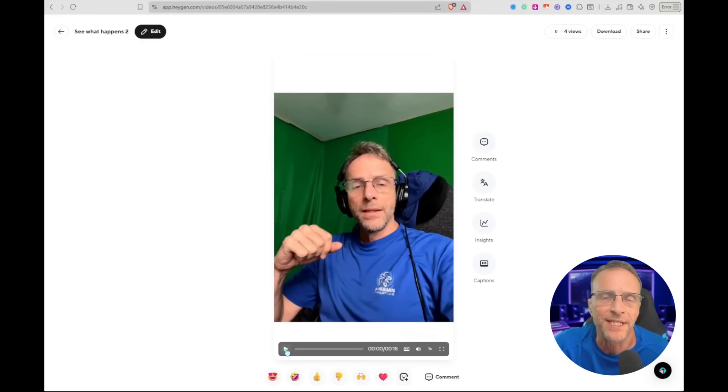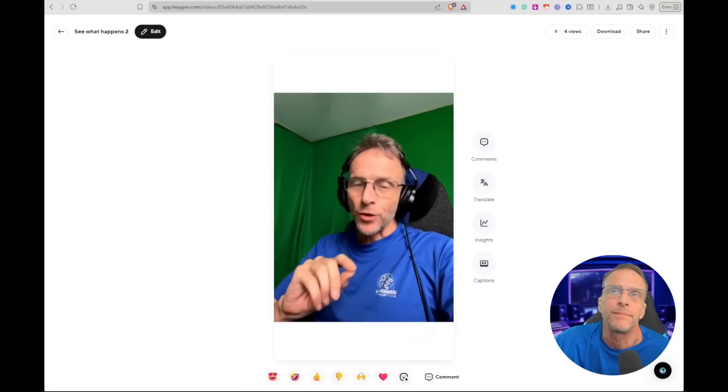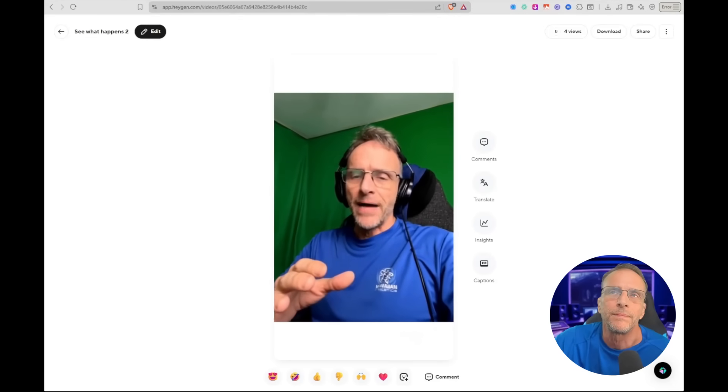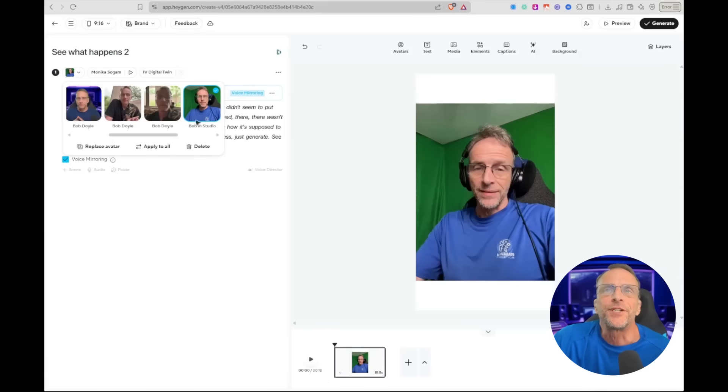Here's still another example of an AI-generated video driven by just an audio file, and look at how it interprets the movement and puts it with the words completely correctly. That's crazy realistic. But if we drill down into the Edit mode, we'll see that this is all driven by an audio file, and I chose the Bobbin Studio avatar to generate it.